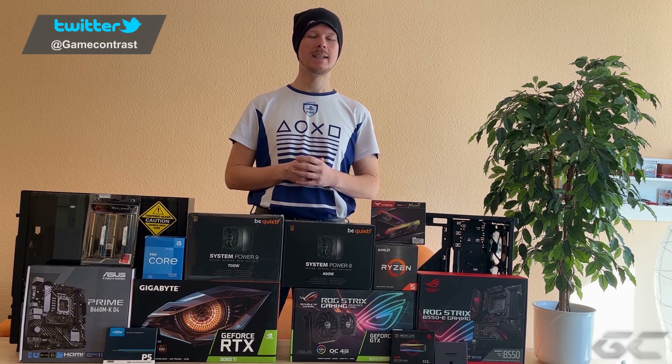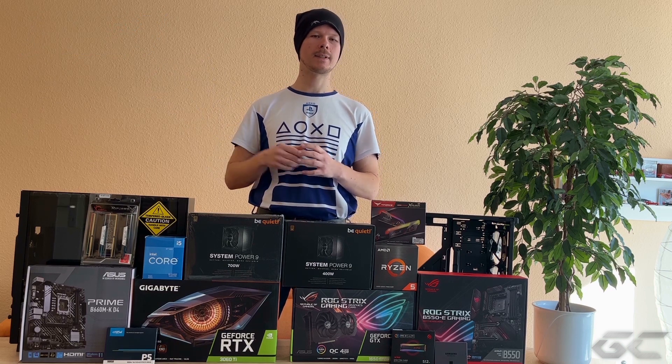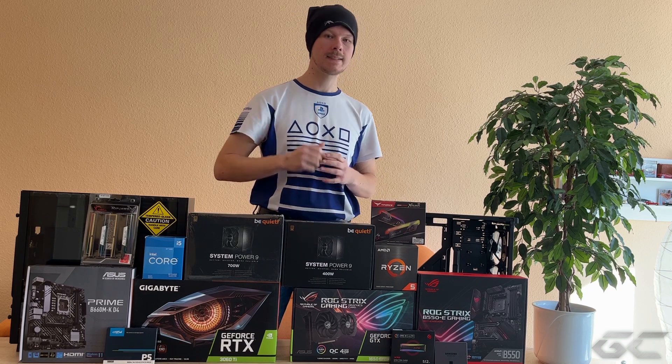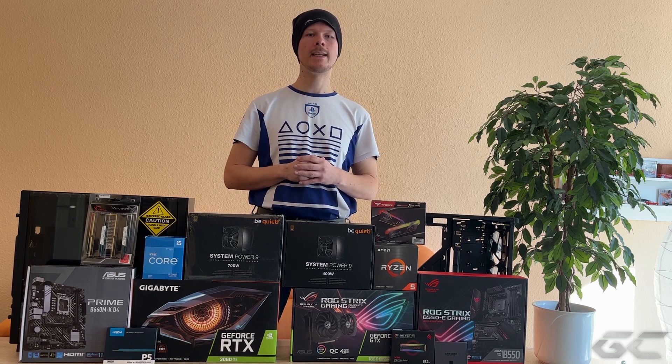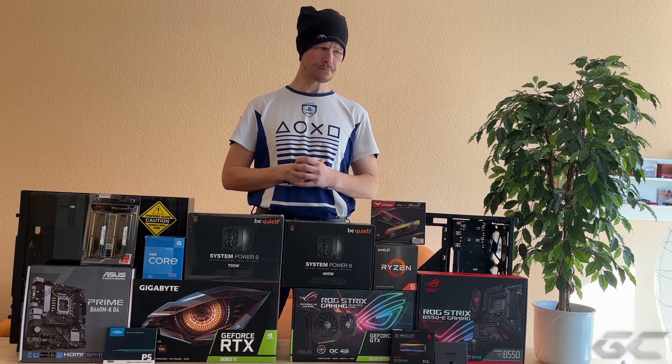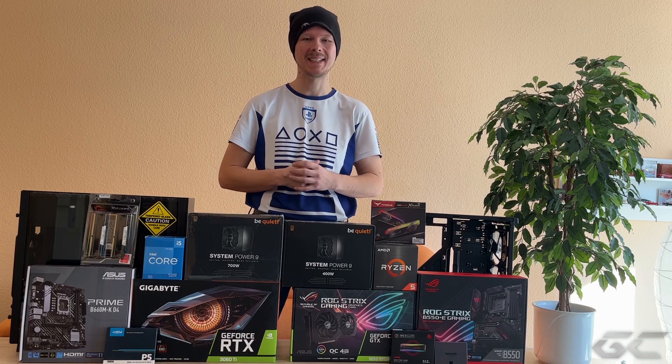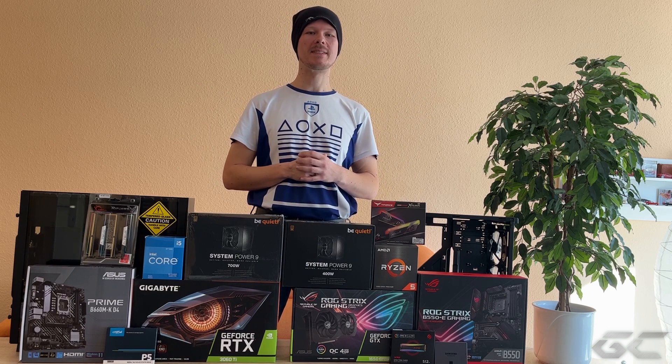Wenn ihr Pech habt – ich habe jetzt glaube ich nur eine von KFA2 gesehen beim Mediamarkt. Von den normalen 1650er Karten gab es damals auch welche mit GDDR5 und GDDR6 Speicher. Wenn ihr da den älteren Speicher erwischt habt, habt ihr natürlich nochmal ein bisschen weniger Leistung.